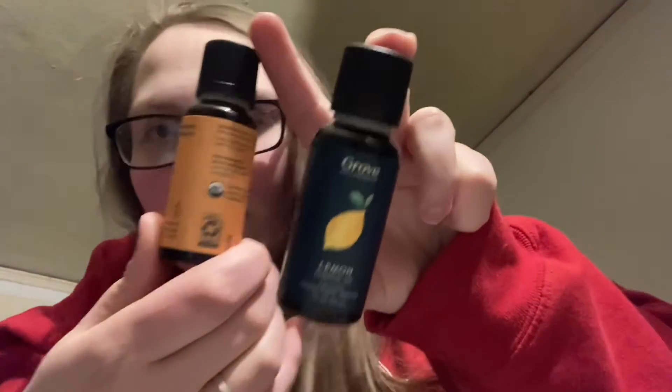I started getting stuff with Grove Collaborative because of the Mrs. Meyer's stuff, and then I saw the tree-free stuff, so I just get some items that I'm interested in every now and again. My last box I got a little dish tray, straws, and a scent thing. Before that I got some cleaning products and scent things.